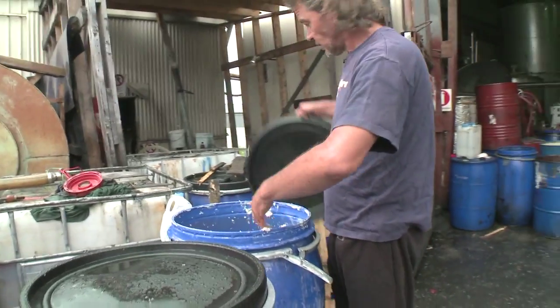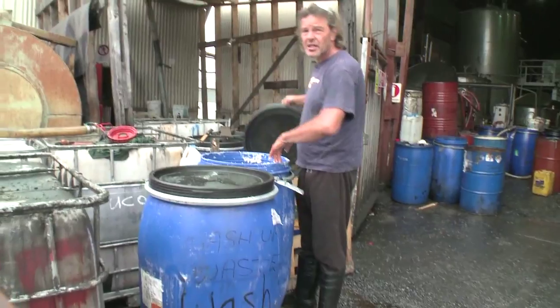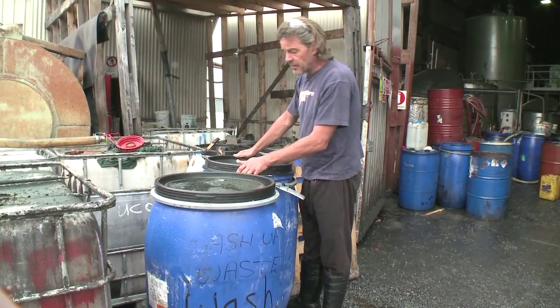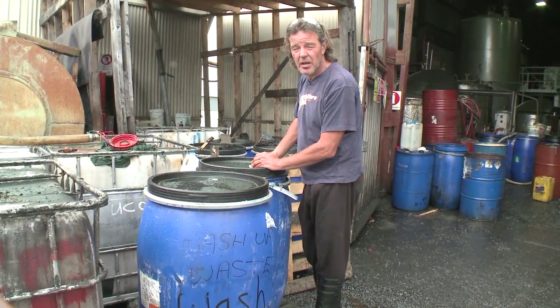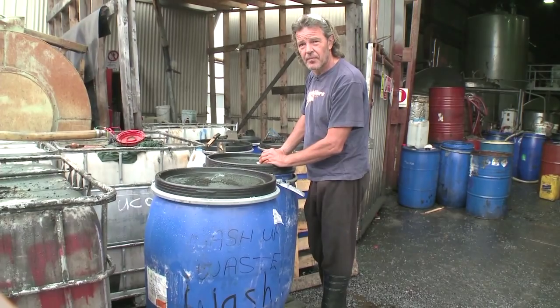For one of these barrels of fat, how much fuel do you get? It's more or less a one-to-one ratio — we get a 90 to 95% yield. One litre of oil would roughly make one litre of biofuel. Stoichiometrically, you add about 10% methanol and you generate about 10% glycerol.